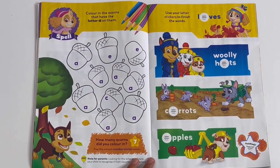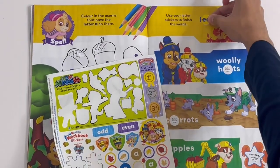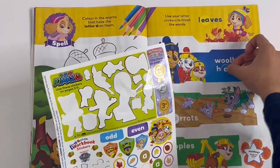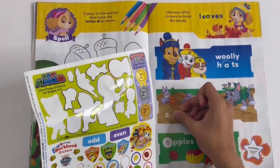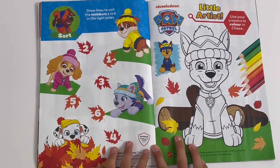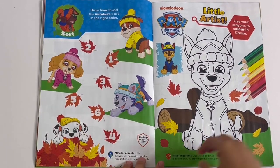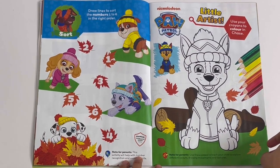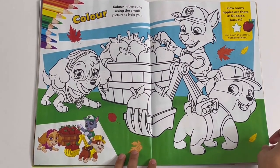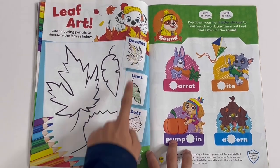Use your letter stickers to finish the words - so it's these ones. For the word 'leaves' you need E and A making the E sound. For 'woolly hats' you need an A. 'Carrots' you need an A, and 'apples' - again A. Draw lines to sort the numbers one to six in the right order: one, two, three, four, five, six. Little artists - use your crayons to color in Chase. Here you can color Sky, Rocky and Rubble with the apples. Leaf art - use coloring pencils to decorate the leaves below, you can do doodles, lines, dots or anything.